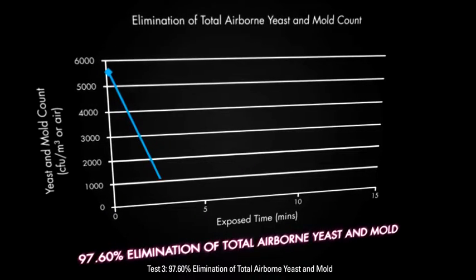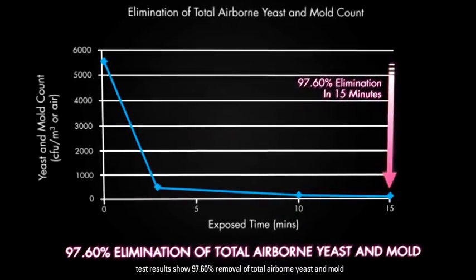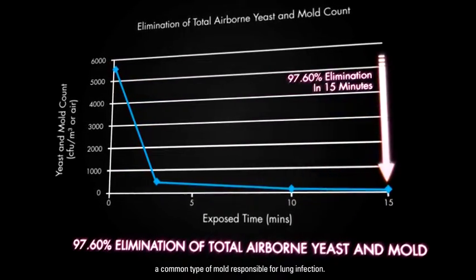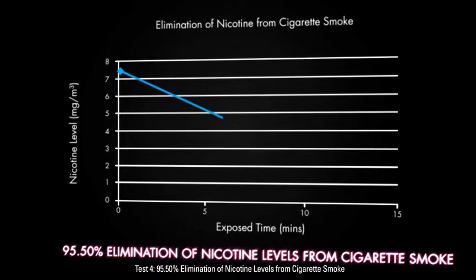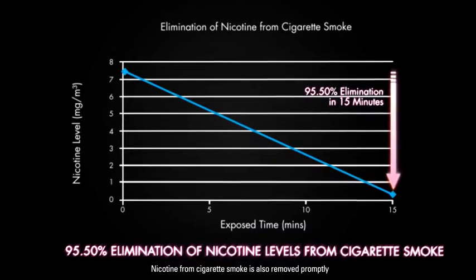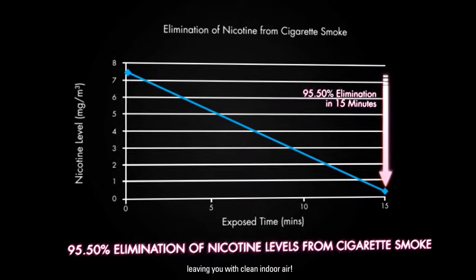Test 3: 97.6% Elimination of Total Airborne Yeast and Mold. Within 15 minutes, test results show 97.6% removal of total airborne yeast and mold, including Aspergillus niger, a common type of mold responsible for lung infection. Test 4: 95.5% Elimination of Nicotine Levels from Cigarette Smoke. Nicotine from cigarette smoke is also removed promptly with an efficiency rate of 95.5% within 15 minutes, leaving you with clean indoor air.